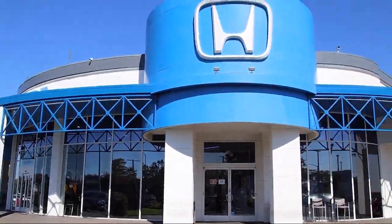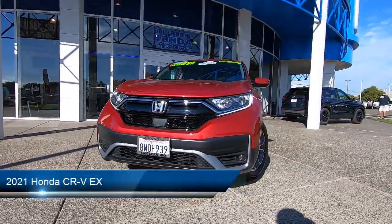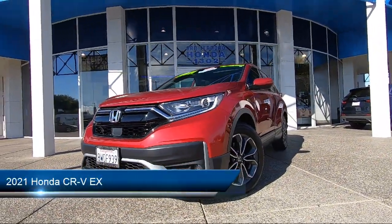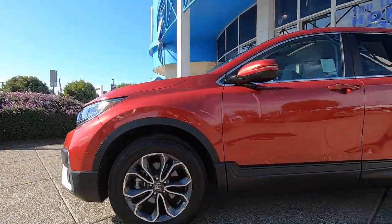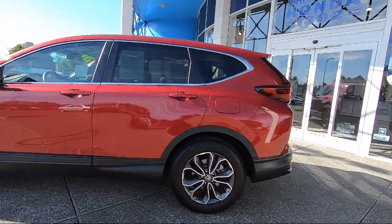Welcome to San Leandro Honda, and here's a look at one of our great vehicles for sale. It comes equipped with smart device integration, cross-traffic alert, auxiliary audio input, Bluetooth smartphone integration, MP3 player, and a powerful and efficient turbocharged engine.